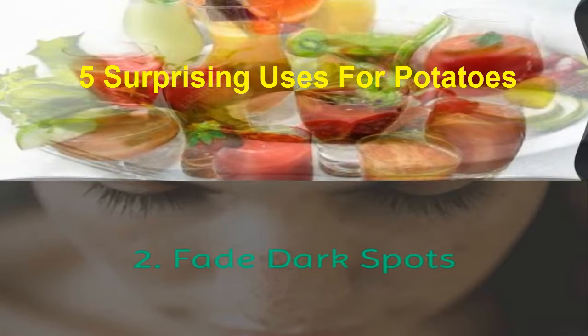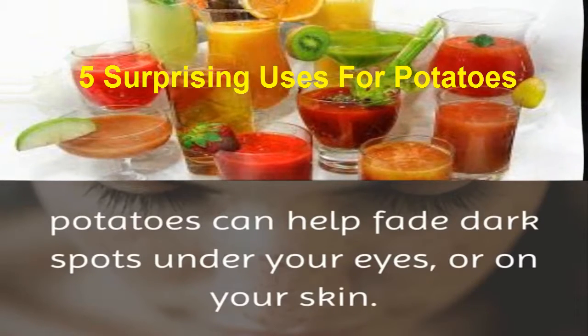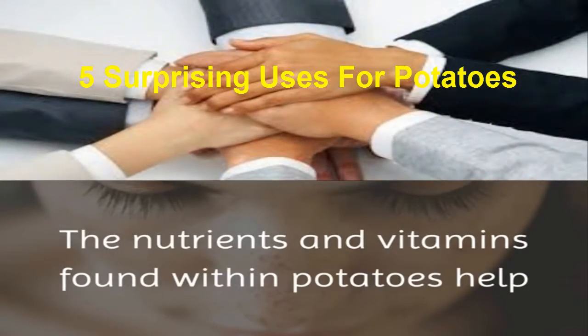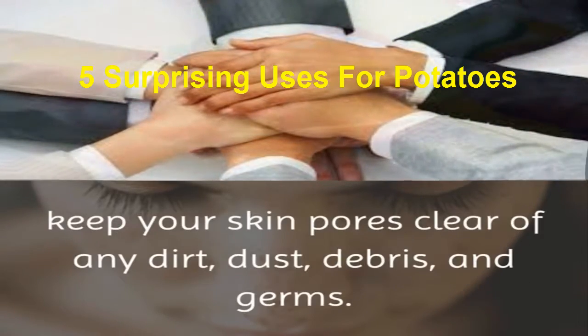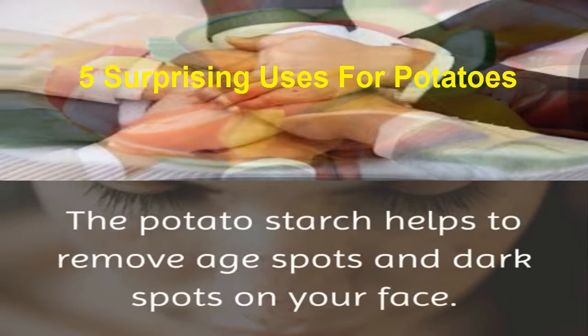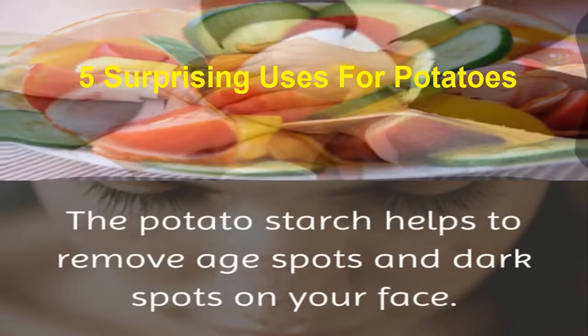2. Fade dark spots. Just as with the puffy eyes, potatoes can help fade dark spots under your eyes or on your skin. The nutrients and vitamins found within potatoes help keep your skin pores clear of any dirt, dust, debris, and germs. The potato starch helps to remove age spots and dark spots on your face.